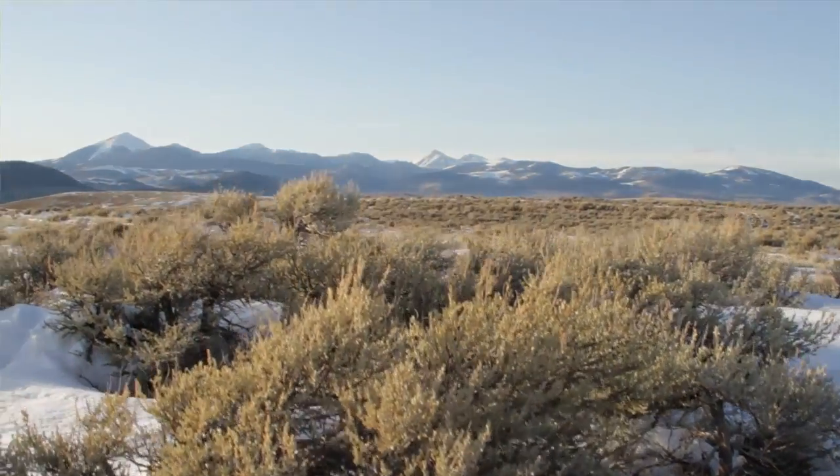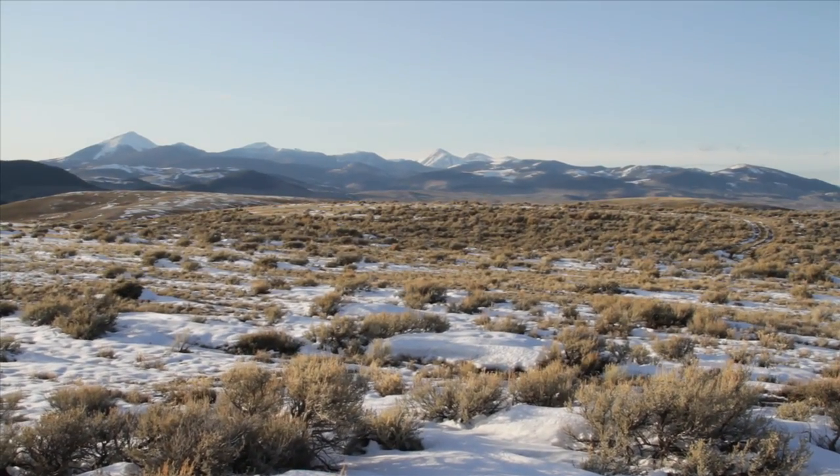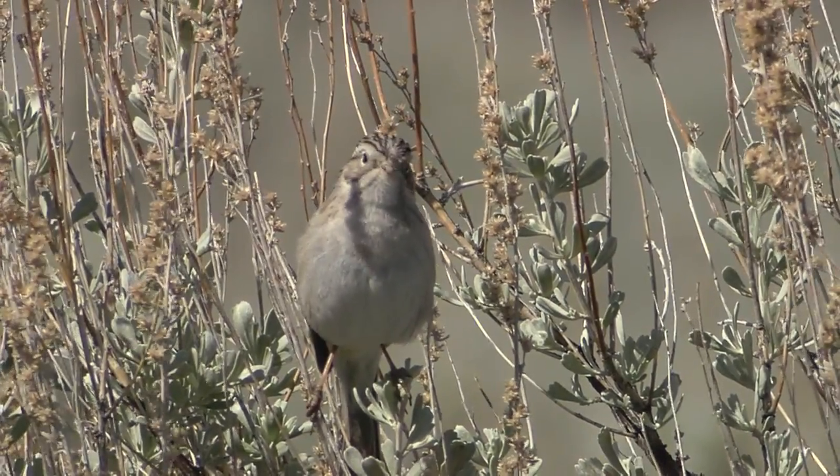In Montana we have some very healthy populations of sage grouse. We still have some really healthy sagebrush shrub habitats. It doesn't look like there's anything out there, but it's a wealth of biodiversity.